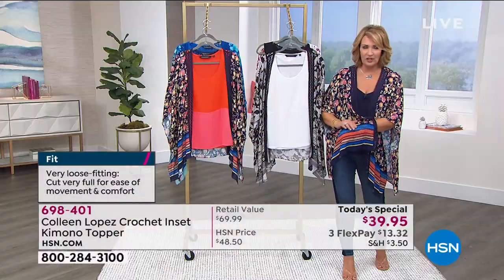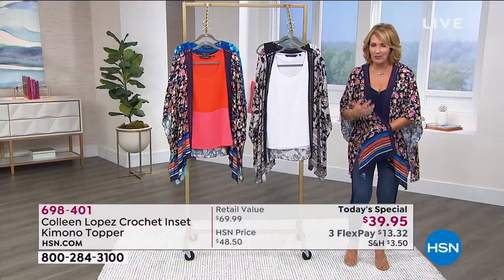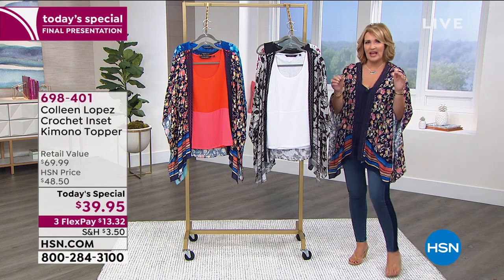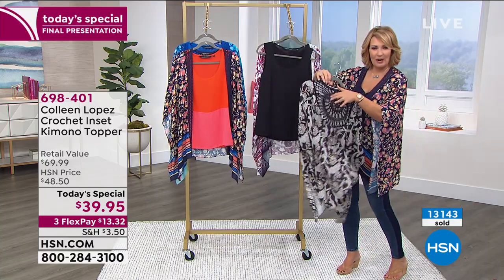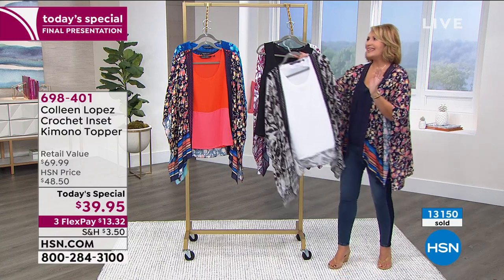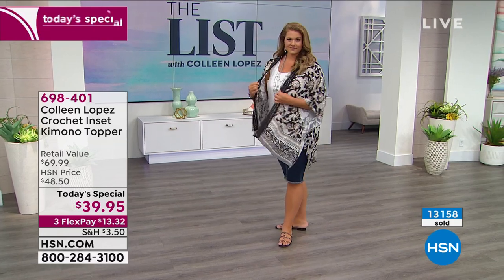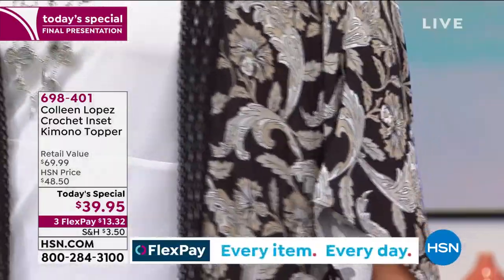It's incredibly soft and cozy, and it breathes — it's cool, not a hot fabric. It wicks away moisture. I was saying earlier it's almost like having air conditioning built into your top because it's breezy. You have a little air coming through in the back with that peekaboo crochet, and also down the front. In the summertime, nobody wants to feel all buttoned up and tight in their clothes — everybody wants to be comfortable but still look fabulous and fashionable. That's what you get with this.